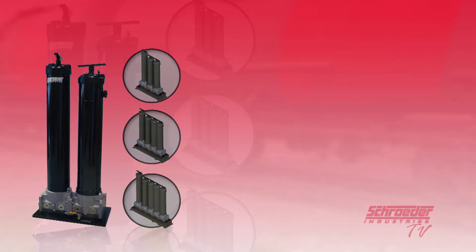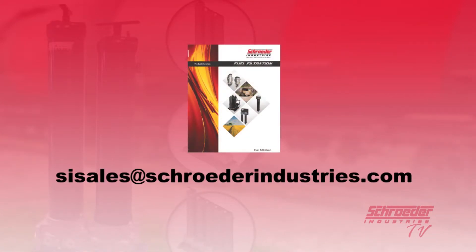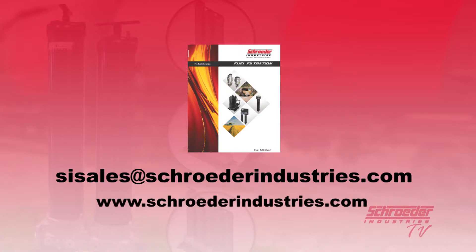Interested in ordering from the BDS series or finding a diesel fuel coalescing solution that works best for you? Contact us today at sisales@schroederindustries.com or visit us on the web at www.schroederindustries.com and find available information also through our diesel fuel coalescing products section.